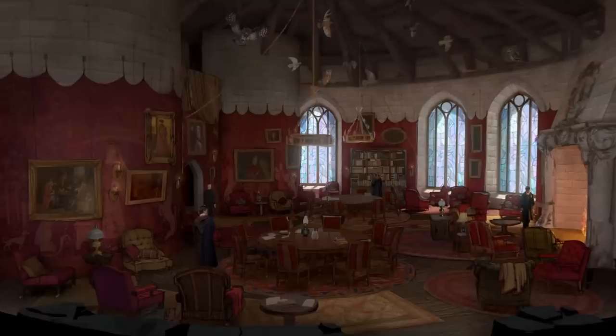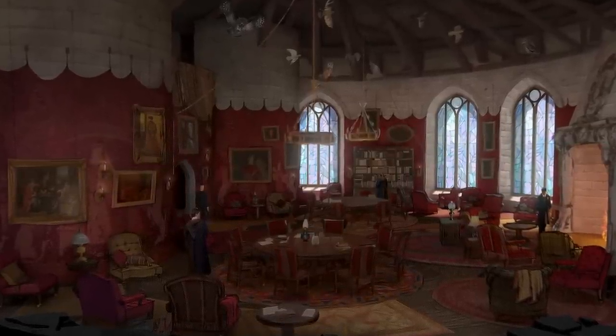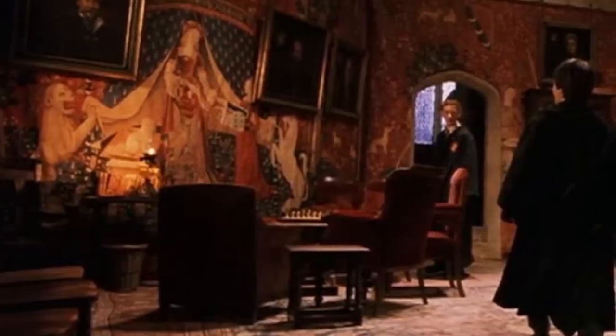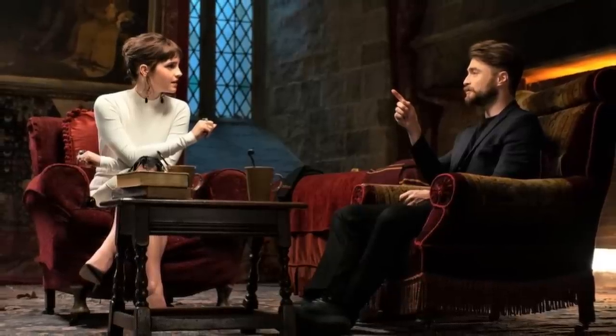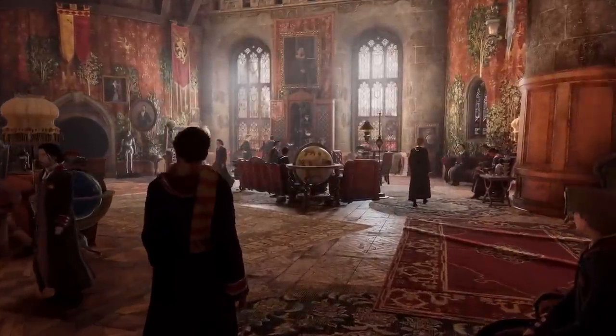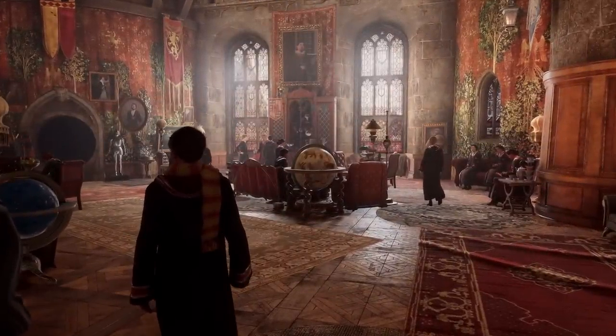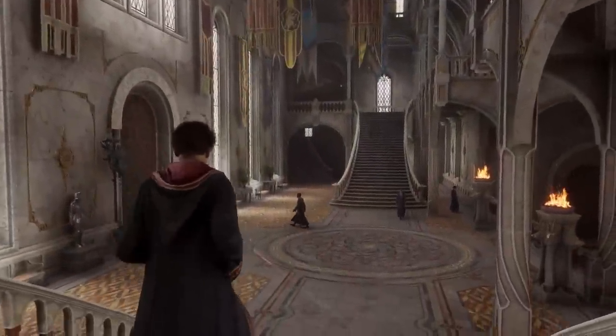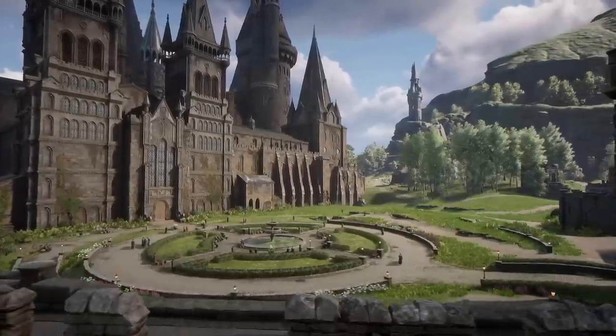Obviously, the developers had lots of reference material to work with when it came to Gryffindor. We've seen every aspect of this dormitory, and I feel like for most of its part it remained almost unchanged to the original works. The most notable difference is the size. And that's something noticeable throughout the entire castle — everything feels bigger and more spacious, with more room to move around and explore.